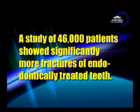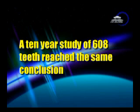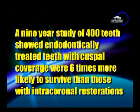There was a study of 46,000 patients that showed more fractures of endodontically treated teeth. Another study of 1,273 showed that cuspal coverage is the only significant restorative variable for long-term success. A 10-year study of 618 reached the same conclusion. A 9-year study of 400 teeth showed endodontically treated teeth with cuspal protection are six times more likely to survive than those with intracoronal restorations.